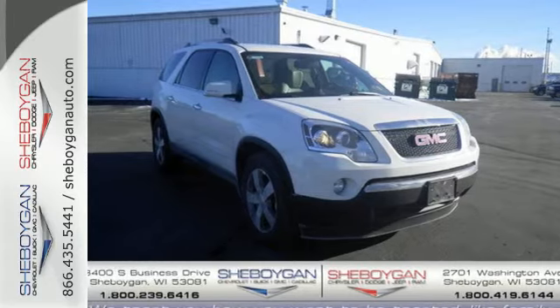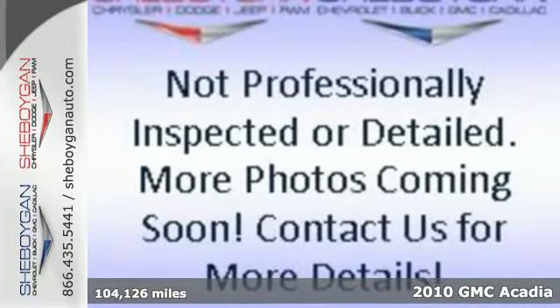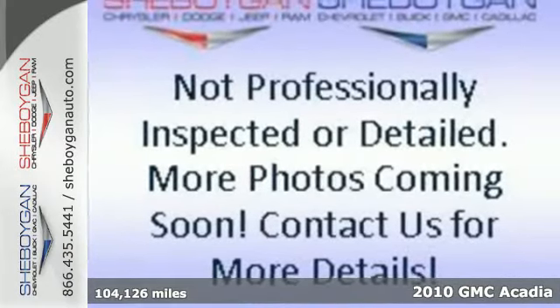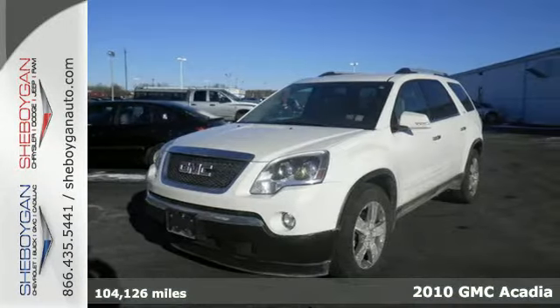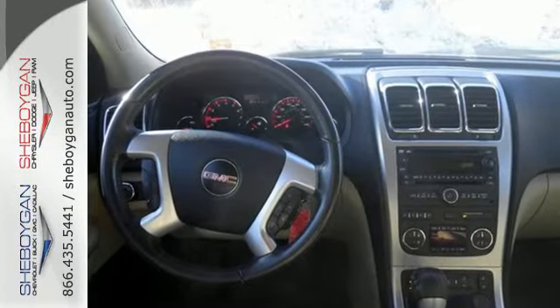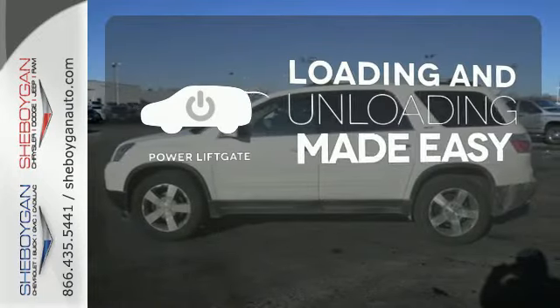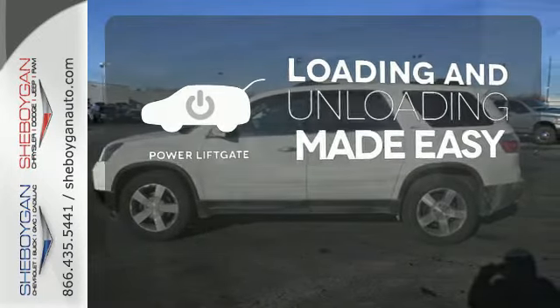It's a 2010 GMC Acadia. Big on convenience and comfort, the Acadia has a standard premium audio system with MP3 input, speed-sensitive volume control, one-touch power windows, and remote power door locks. Loading and unloading your vehicle just got easier with the power liftgate.